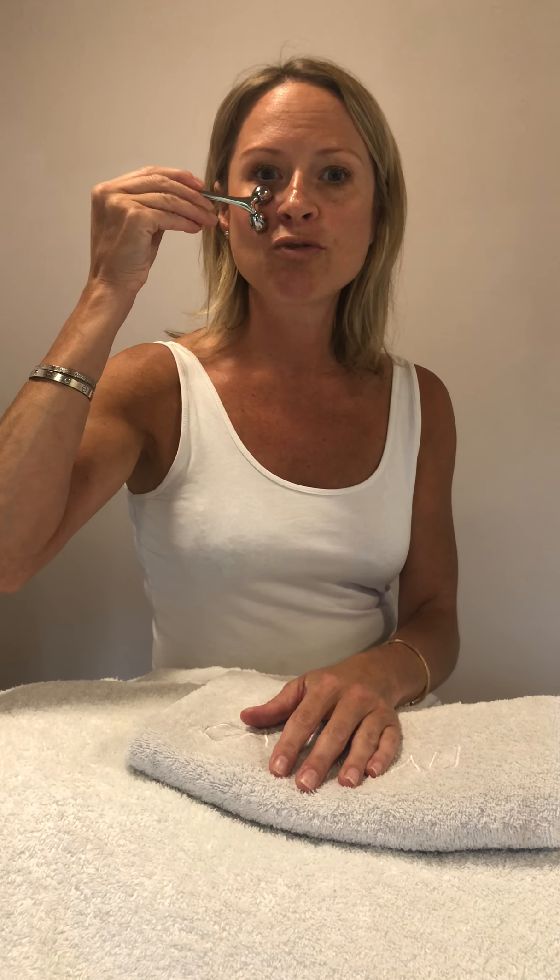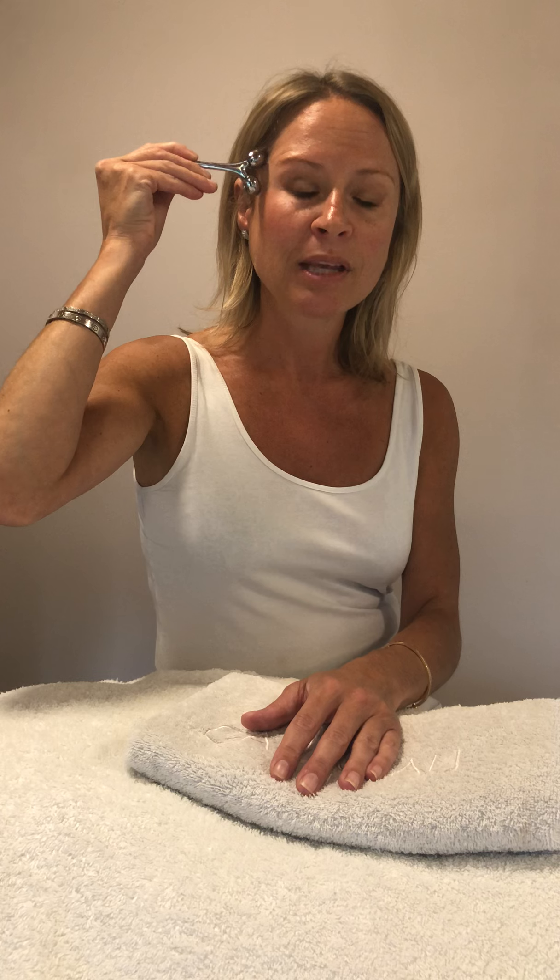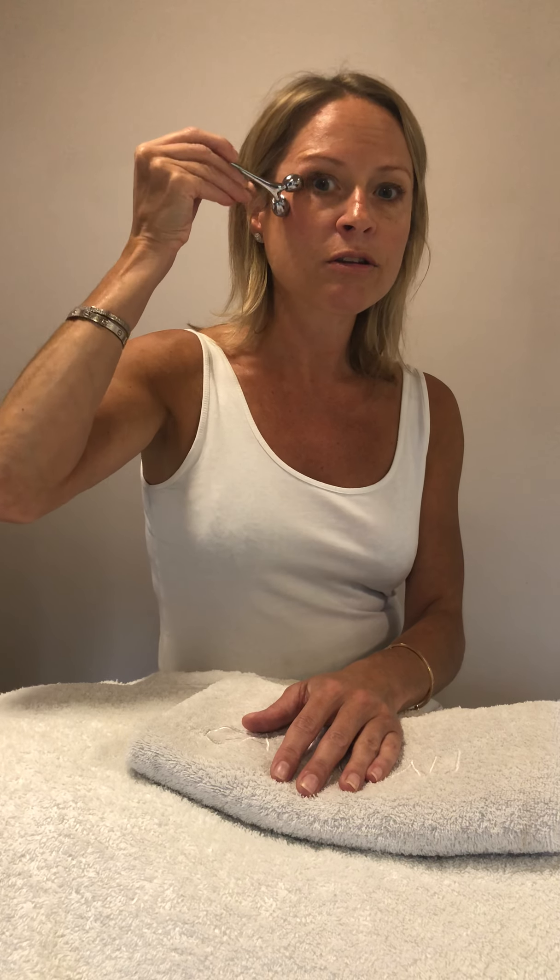First movement: drain out across the cheeks to the ears. Second movement: from the forehead, sweep out and down to the crow's feet. Third movement: perform V strokes out across the crow's feet.